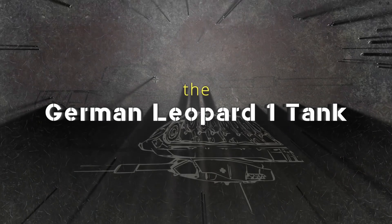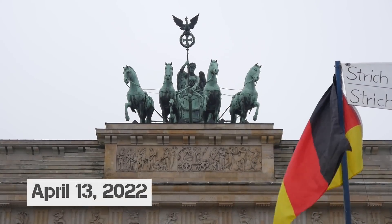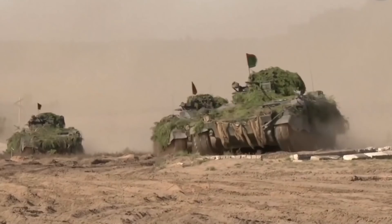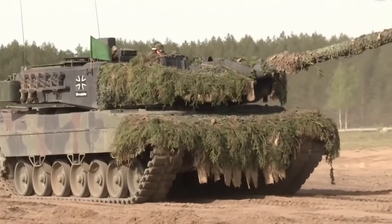In today's video, we'll take a closer look at the German Leopard 1 tank. On April 13, 2022, Germany decided to provide Ukraine with heavy weapons, including up to 50 of these tanks. What kind of armament is this, and will it be able to have a significant impact on the outcome of combat operations?